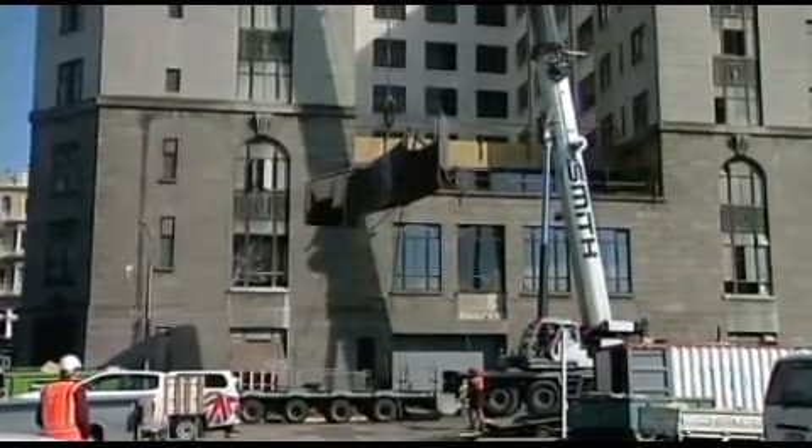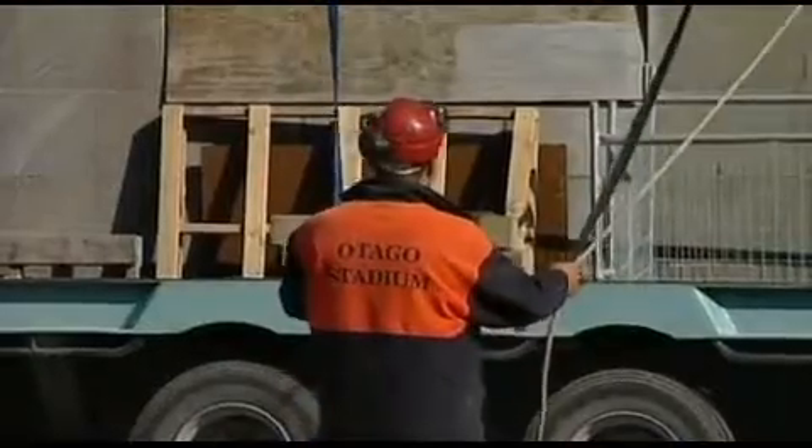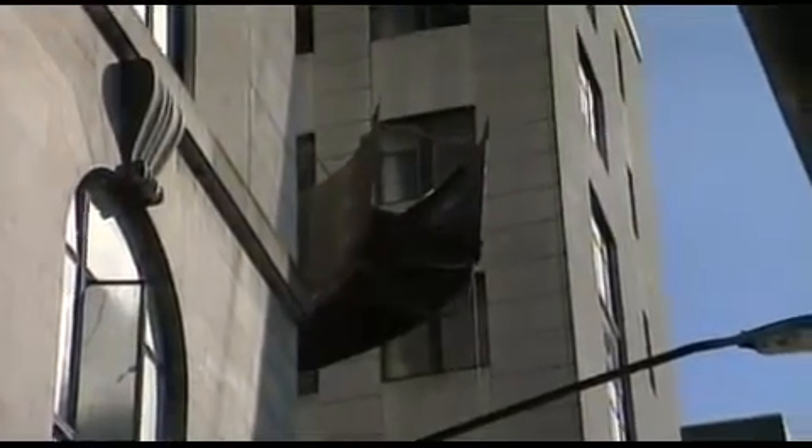Moving an eight-ton staircase through the roof of a historic building is no easy feat. Construction workers made it look easy, however, when they craned both parts of this spiral staircase into the ten-storey heritage building this morning.